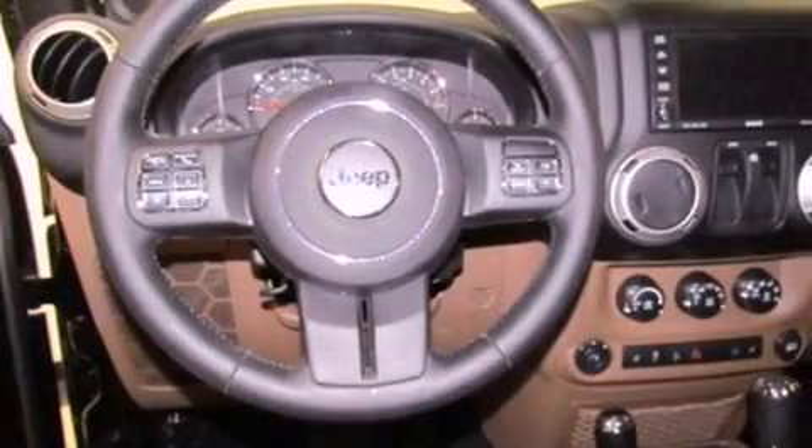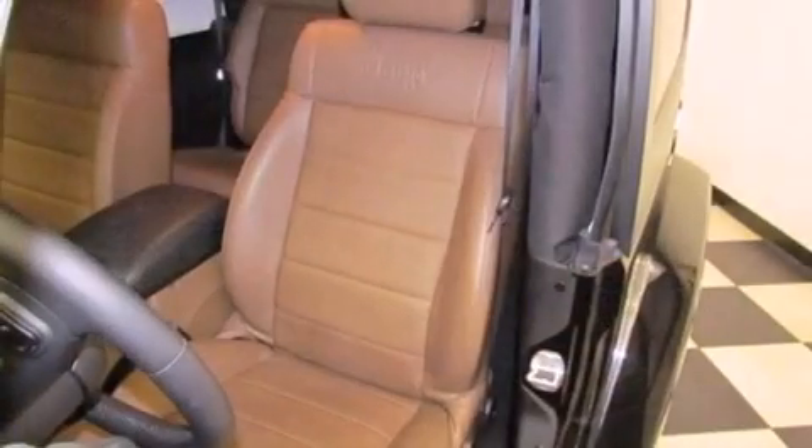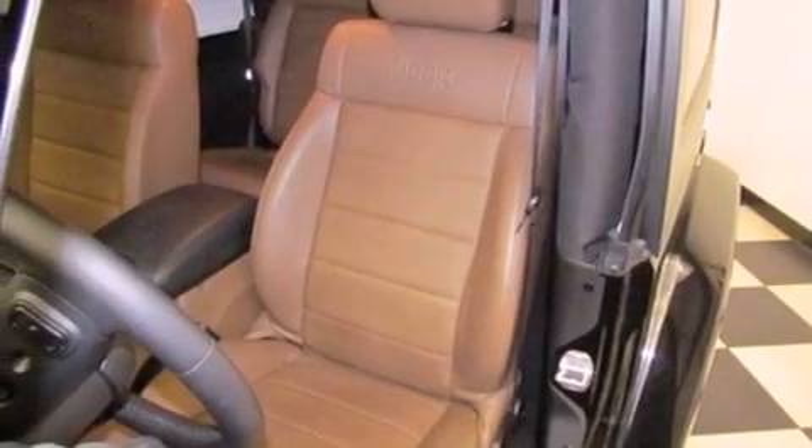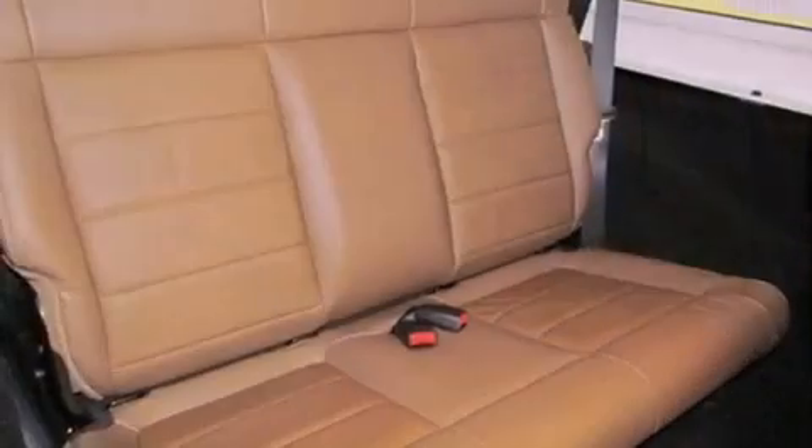Features include air conditioning, cruise control, a rear window defroster, a premium sound system, a leather-wrapped steering wheel, an anti-lock braking system, a passenger side airbag, a CD player, and alloy wheels.